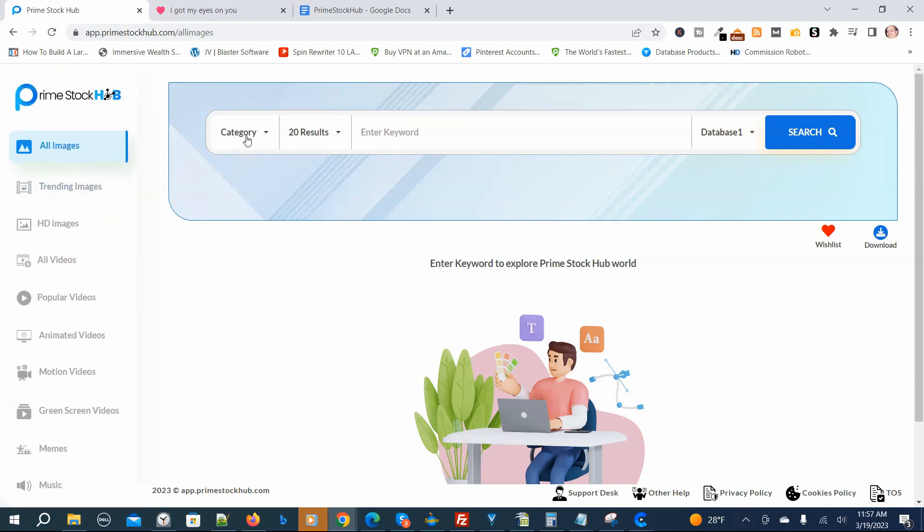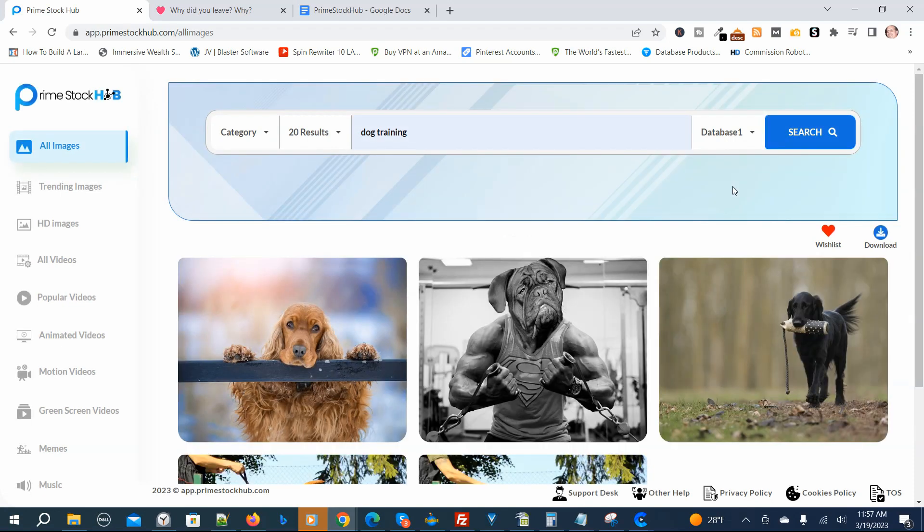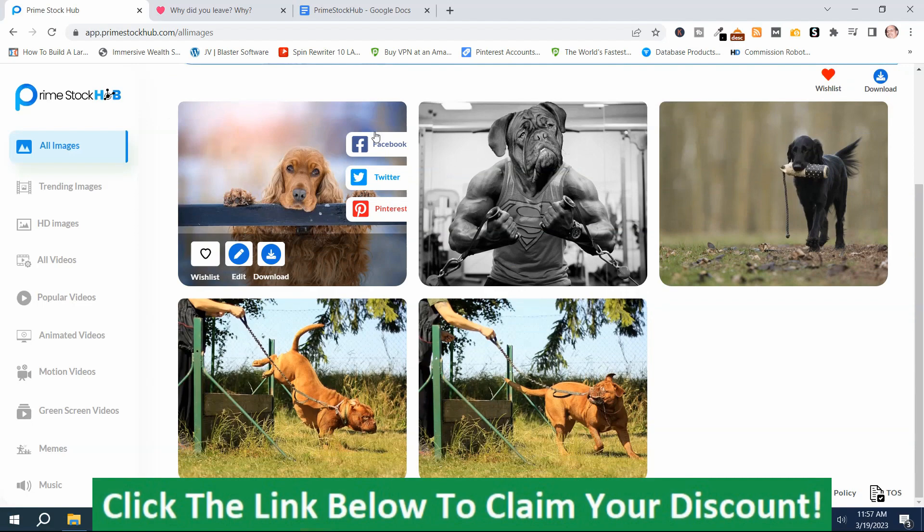On the all images section, you have category filters, different result options, and four different databases to search from. You put your keyword in and push search. I'm going to put in 'dog training' and push search. This is what it came up with in database one. You've got some options: you can share it on social media, add it to your wish list, edit it, or download it.